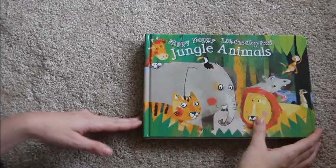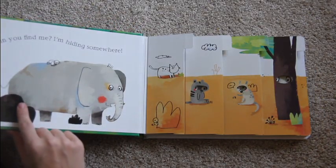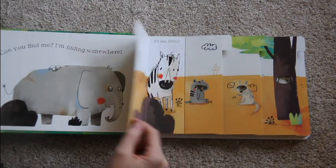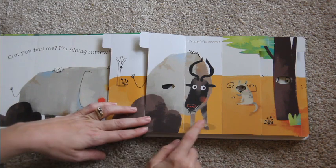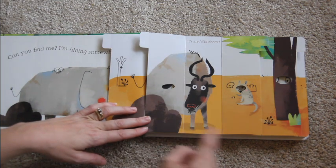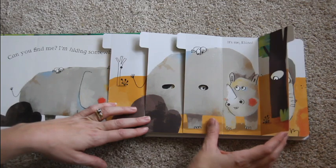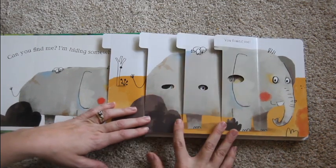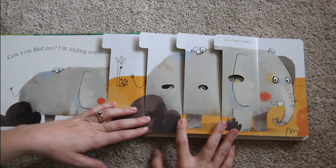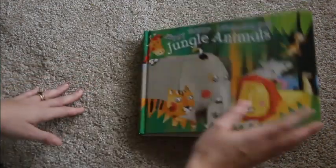This is called Flippy Floppy Jungle Animals, and it's a really neat book. It says "Can you find me? I'm hiding somewhere," and then you start flipping over all of the flaps. Something I also like is that there are some animals in here that aren't quite as common, which is nice for kids to be introduced to. Once you flip all of the flaps over, you can see the animal that was on the original page. Definitely a fun, cute book for kids.